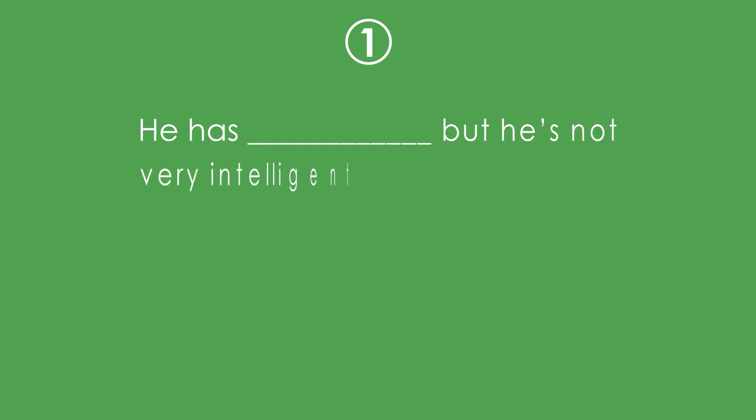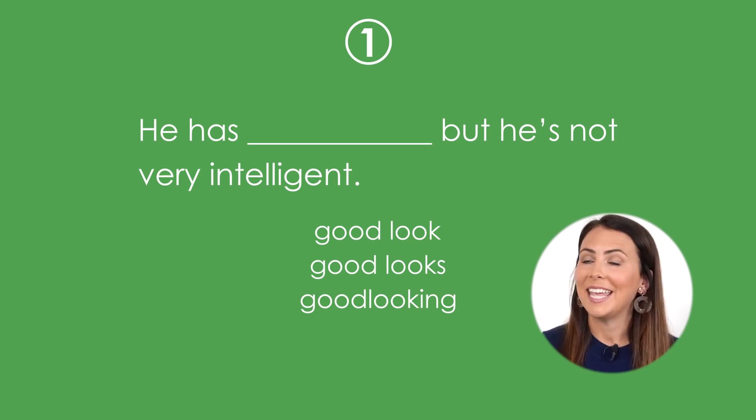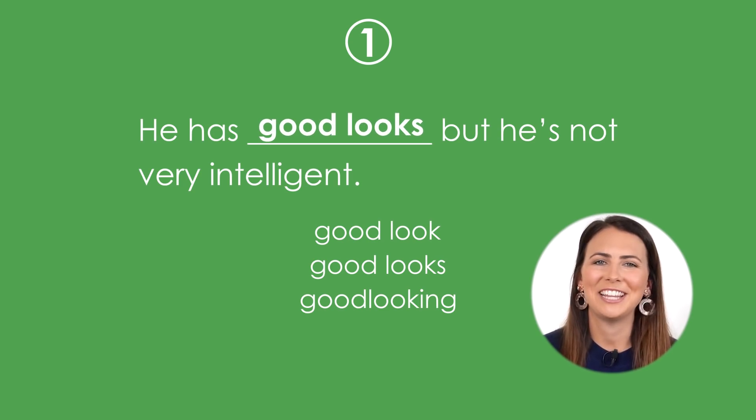Okay, it's time for a mini quiz. I've got six questions and you'll need to choose the correct expression to complete the sentence the right way. Make sure you're paying attention to the words around the expression in each sentence — they're going to give you some clues. My best advice is to go with your gut. First question: He has _____ but he's not very intelligent. Answer: He has good looks but he's not very intelligent.